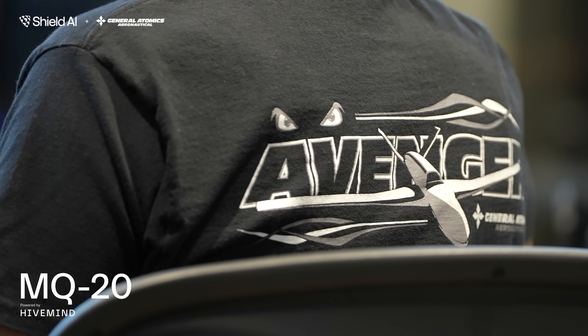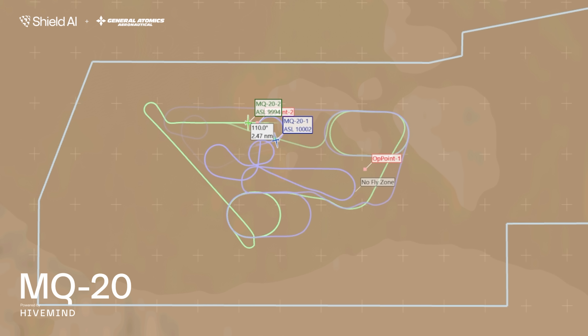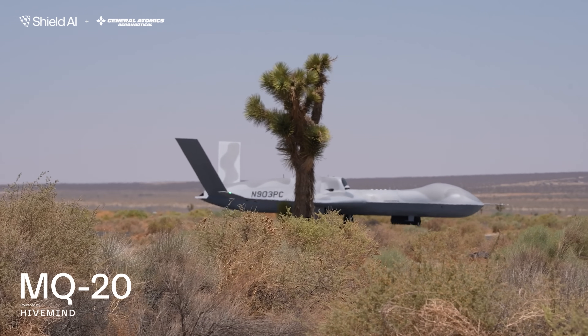GA has been an exceptional partner. They bring the platform autonomy and have 20 years of experience going back from the MQ-9 to the MQ-20, and that complements our ability to provide the mission autonomy capability — which allows us to perform the administrative and attack behaviors demonstrated in February and again today in June.